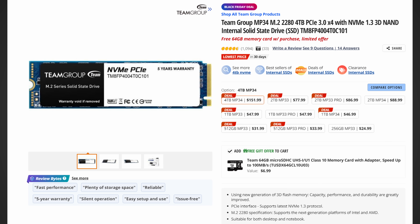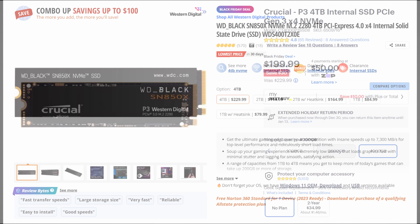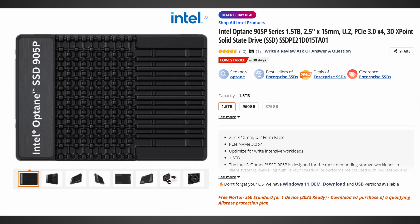For 4TB, there's a Team Group Gen 3 with a free 64GB memory card for roughly $152, a Gen 3 Crucial on Best Buy for around $200, and a Gen 4 SN850X 4TB for around $230. And for something even more exotic, there are Optane options — a 1.5TB for around $400 and a 960GB for around $285.